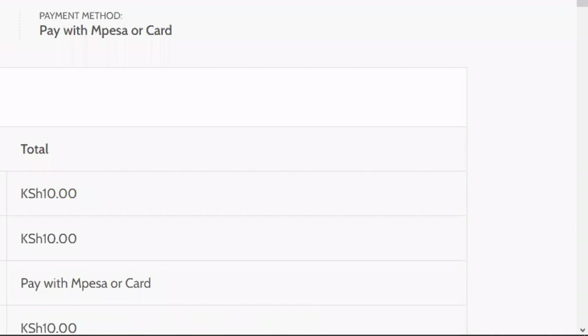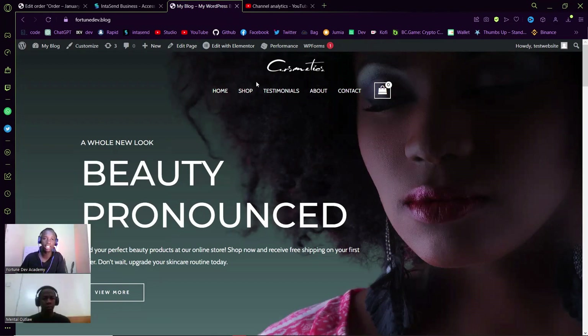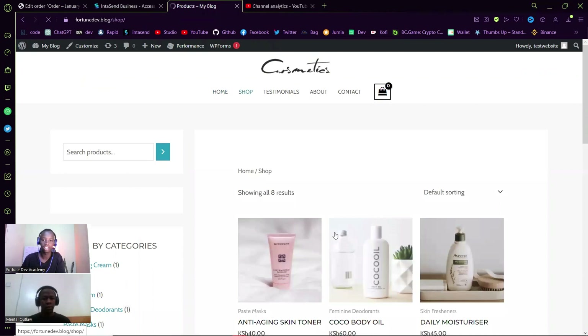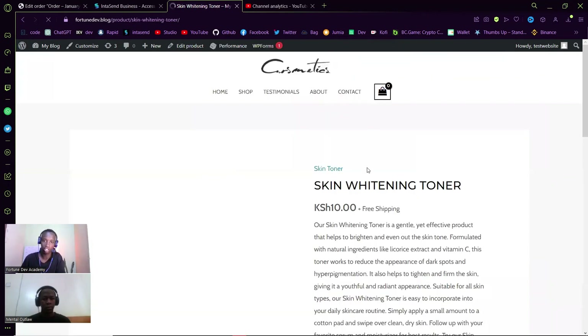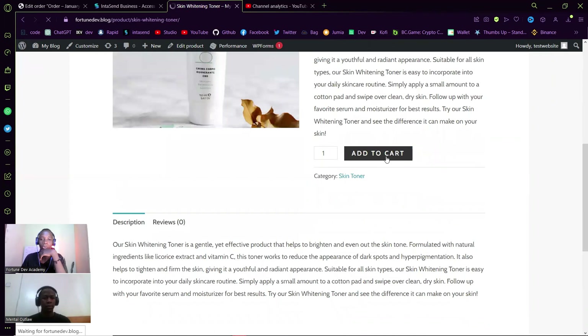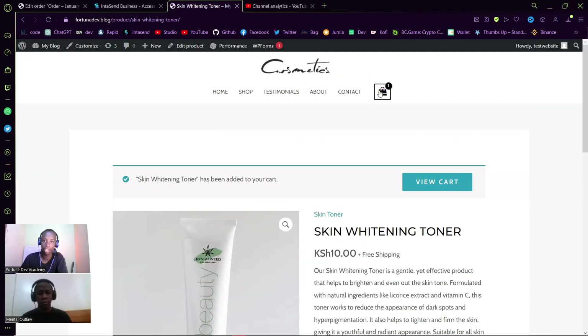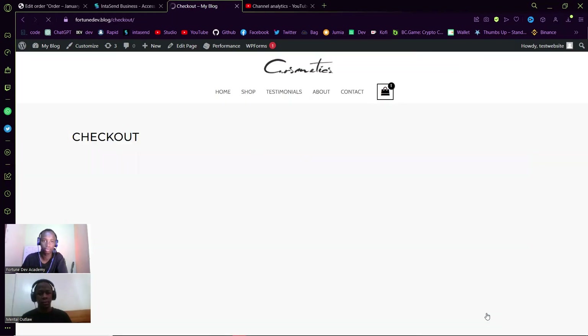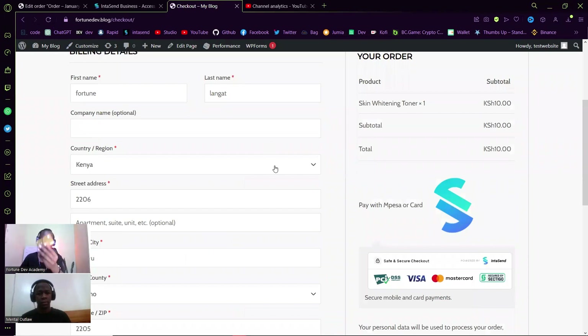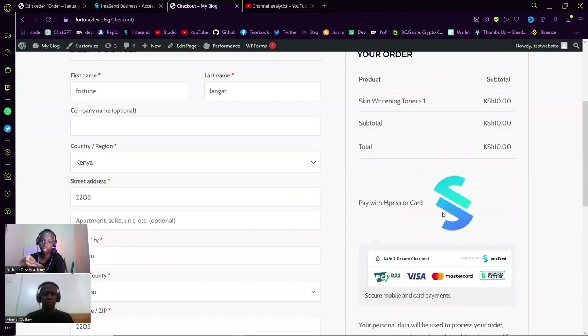Now let's test this out with a card. I'll head back to the home page, then to the Shop, where I'll get the same product — the skin whitening toner. Let me add this to cart. It's already in the cart, so let me click on that and check out. This time we'll be paying using card payments to see if it actually processes the card. I think I have a few points on this card, so let's go ahead. Place Order.